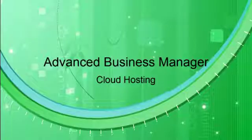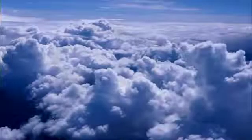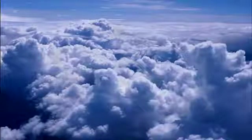Welcome to ABM Cloud in under two minutes. ABM now offers a cloud-based service that we believe is both unique and very affordable. Let's focus on what makes our ABM cloud service unique.